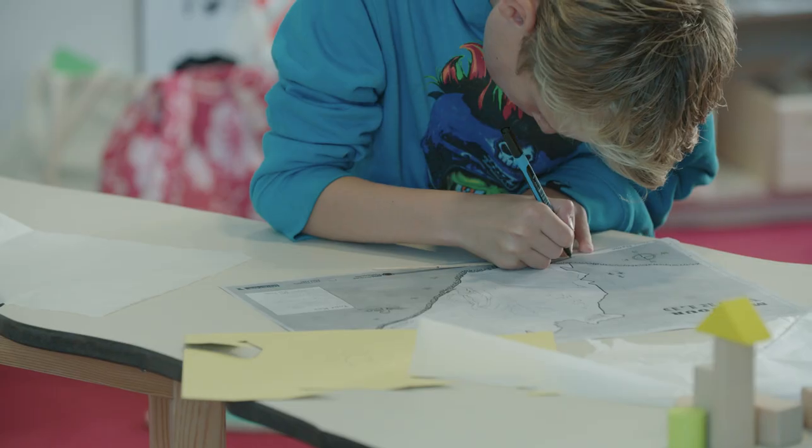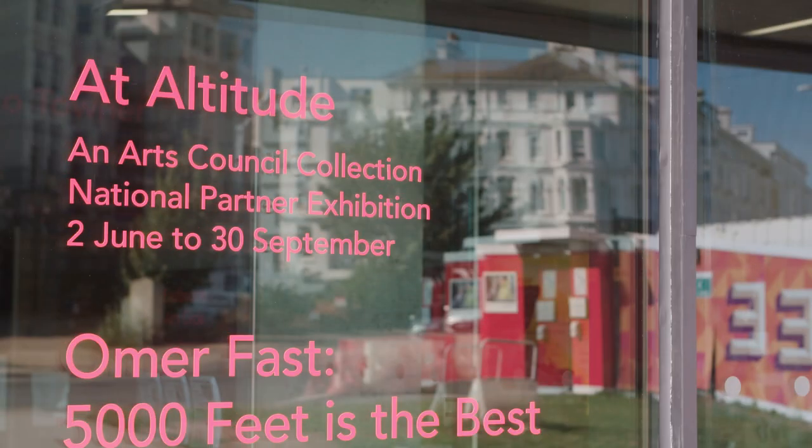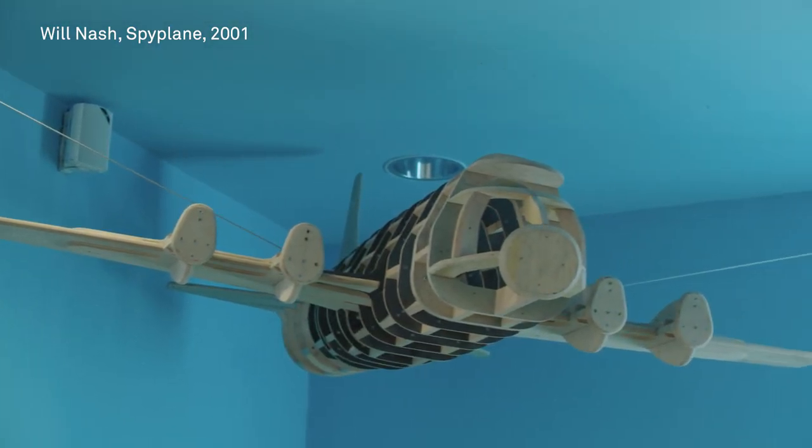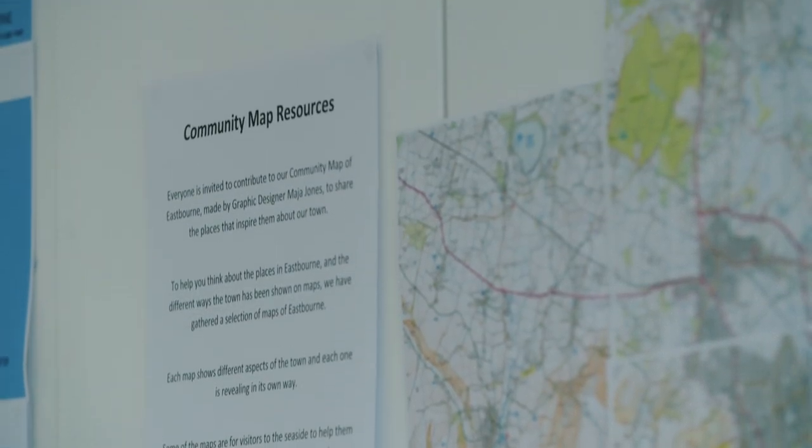We've worked with a number of different groups exploring both themes and artworks in the exhibition At Altitude. That's covered our summer holiday period, which has been a fantastic opportunity to get out of the gallery and work on the beach — mapping, using natural materials found on the beaches.